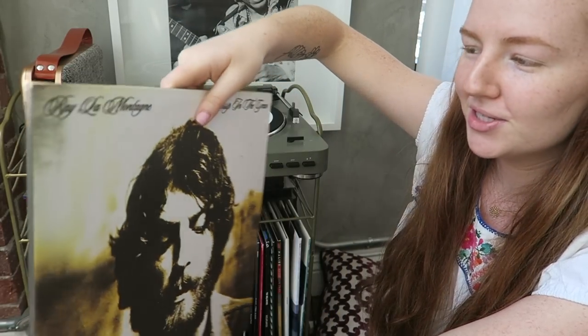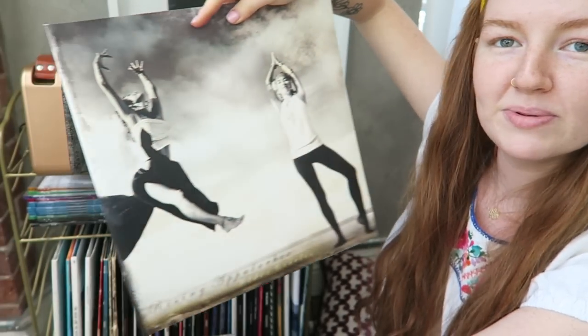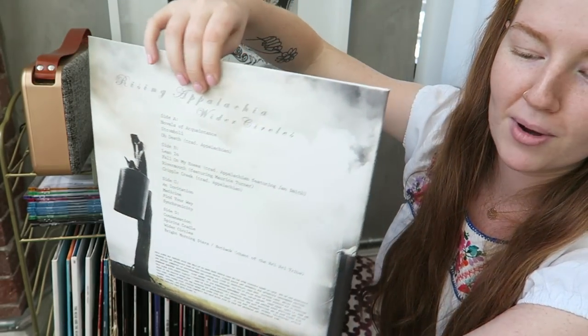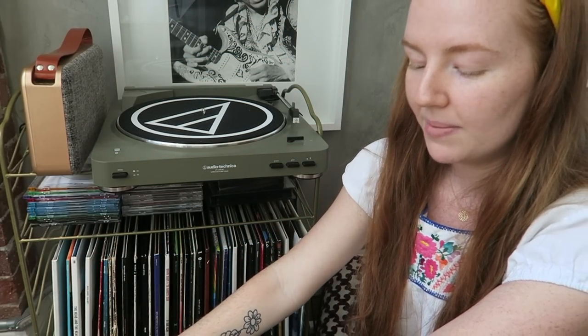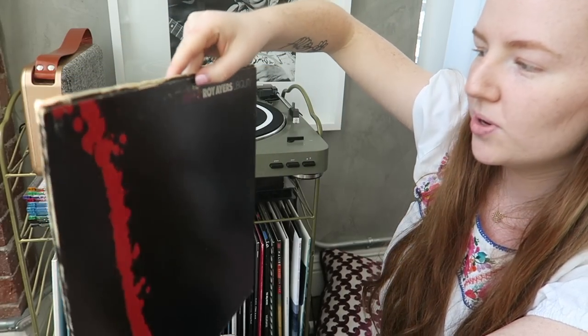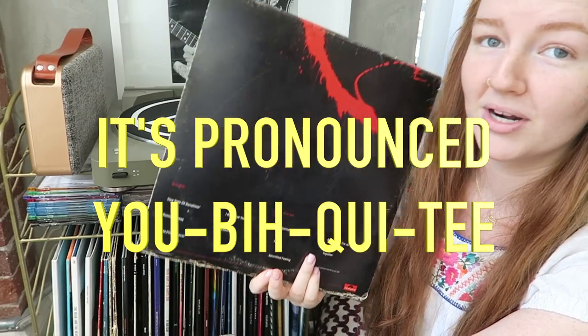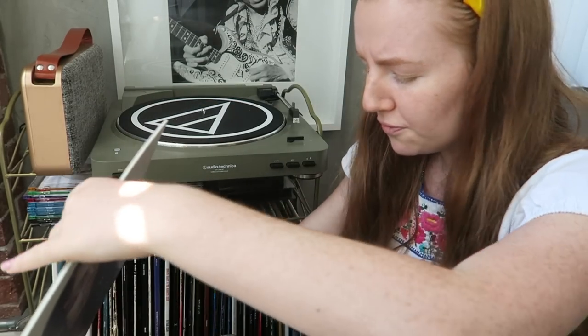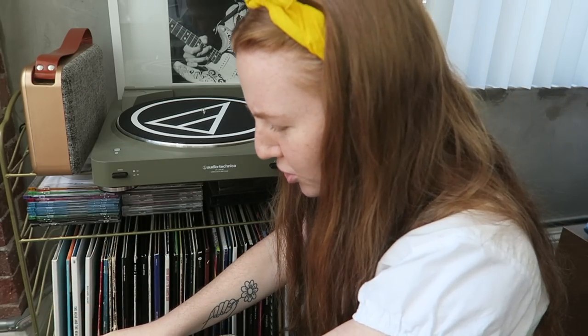Ray Charles' Ultimate Collection — love him, a legend. Ray LaMontagne's Gossip in the Grain — introduced to me by my parents, one of my faves. Rising Appalachia's Wider Circles — a Christmas gift from my mom. I saw them live back in December and my friend Dustin actually opened for them — one of the coolest concerts I've been to. Roy Ayers' Ubiquity — I found out about him through Tyler the Creator, who is obsessed with him. And Solange's A Seat at the Table — so beautiful.